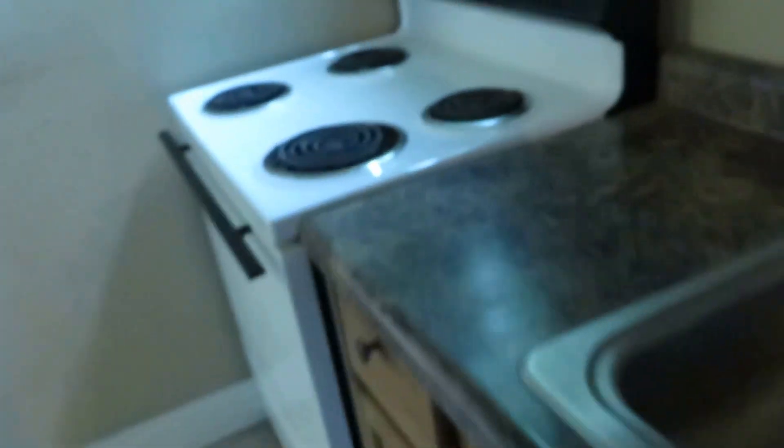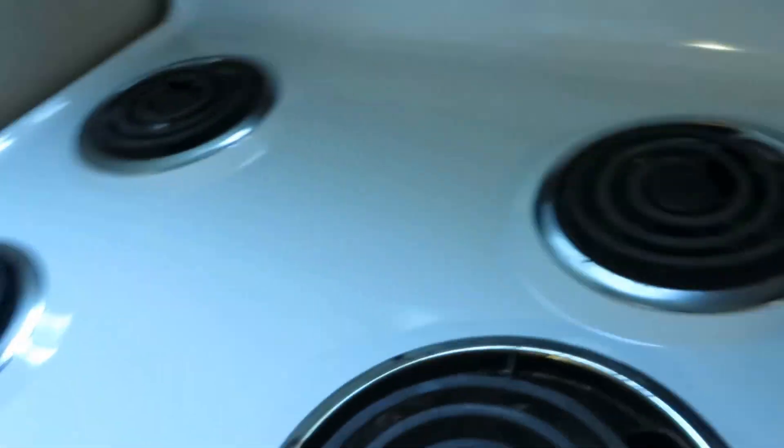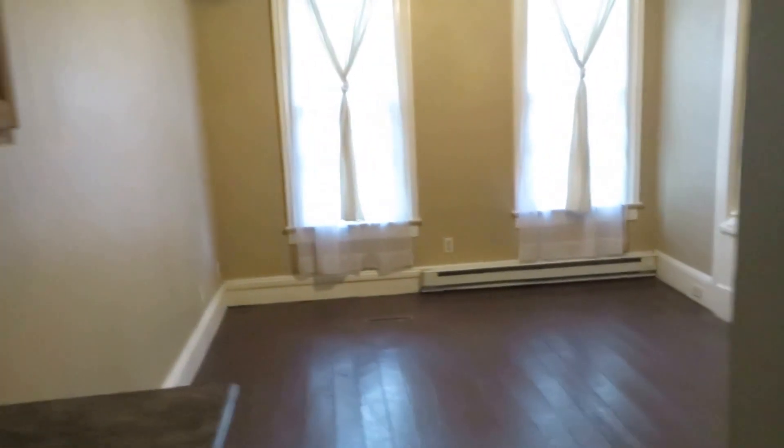Your living room does have a ceiling fan, wooden floors, and nice big windows up front — decently sized. You step into the kitchen: galley style kitchen, got some upper cabinets, got some lower cabinets, ceramic tile.